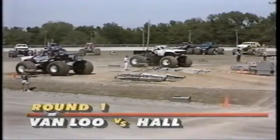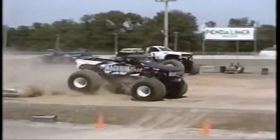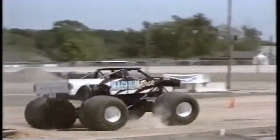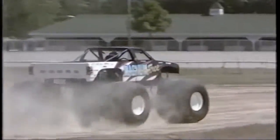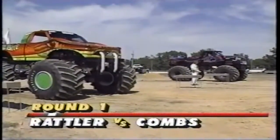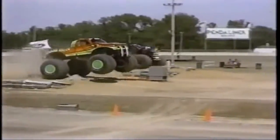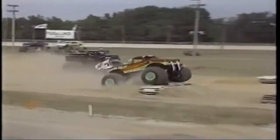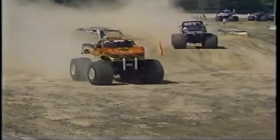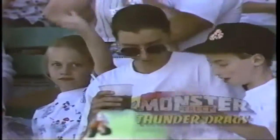Hall got the truck back together but was not much of a factor. Vanloo takes the Chrysler Hemi engine and rolls over to the next round, but Hall did get that run under his belt — and after flipping, you know it's important to get the confidence back in your truck. Also a highlight from round one: Rick Rattler driving the Snakebite in the near lane, taking on a Ford leaf-spring truck called Night Stalker, driven by Steve Combs, who didn't offer the Snake much of a fight.